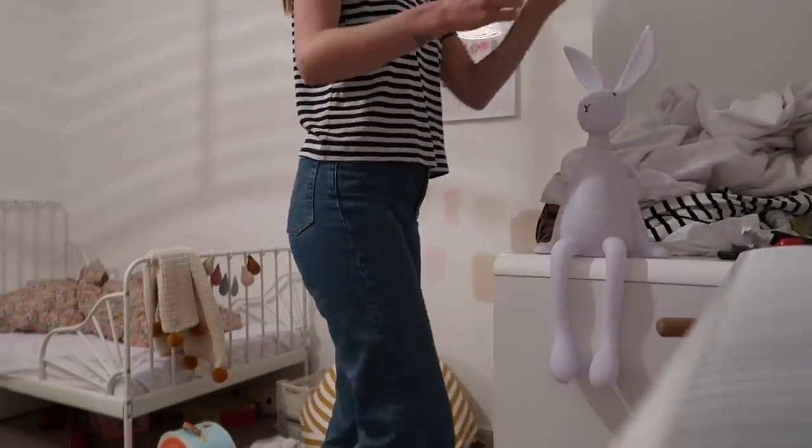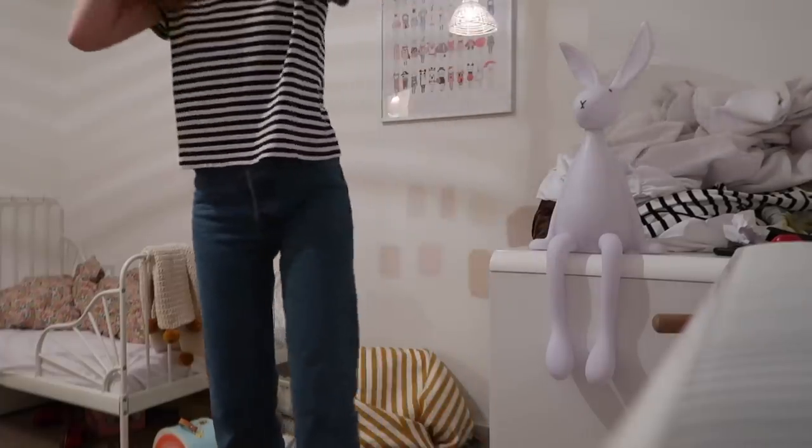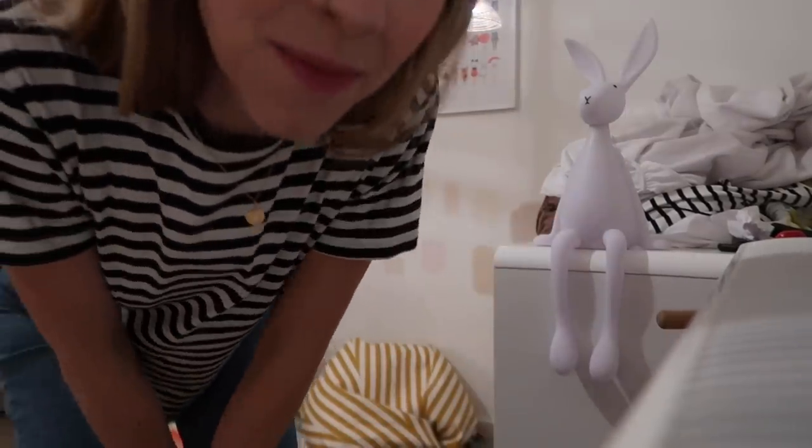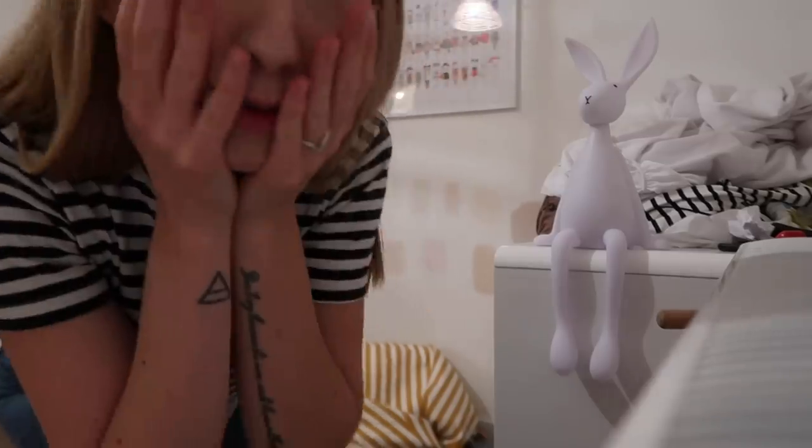I dropped something and heard Delilah call out 'Mummy, are you all right?' from the bath. So cute.